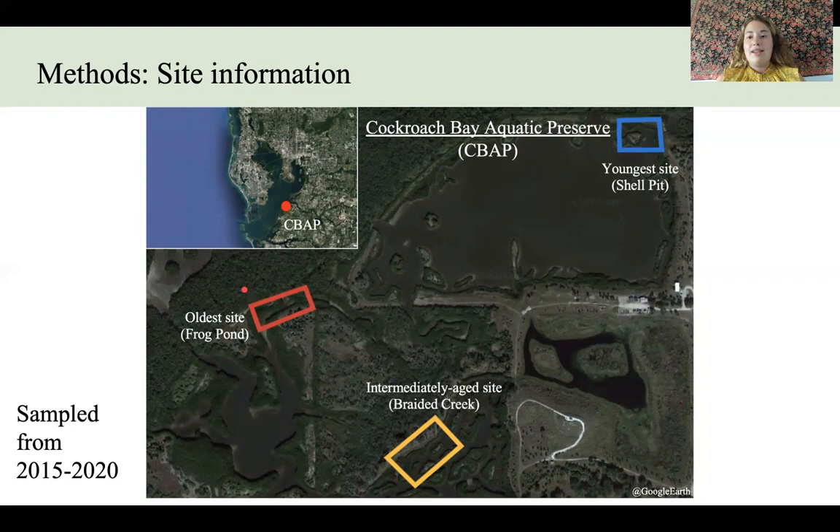And on the left we see the oldest site, Frog Pond, in this red square here, which was created in 1999. So we have three differently aged mangrove forests, and these were all sampled between the years of 2015 and 2020 for this study.